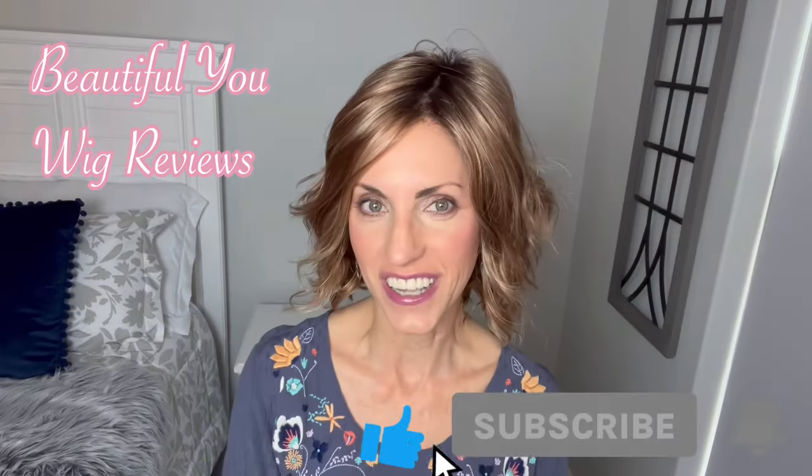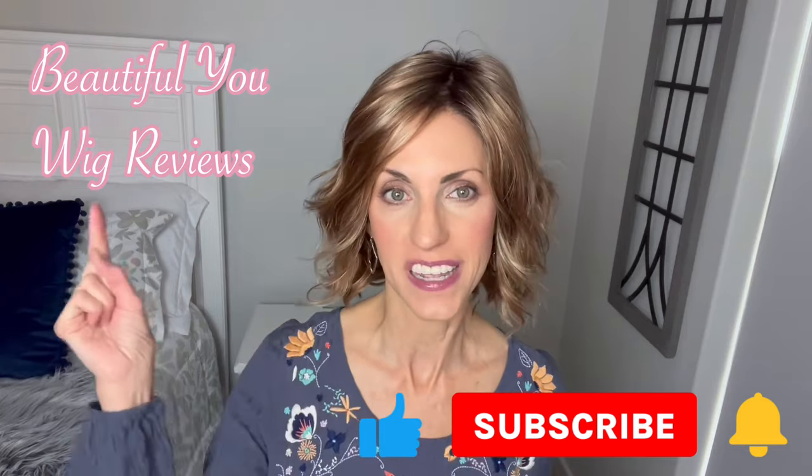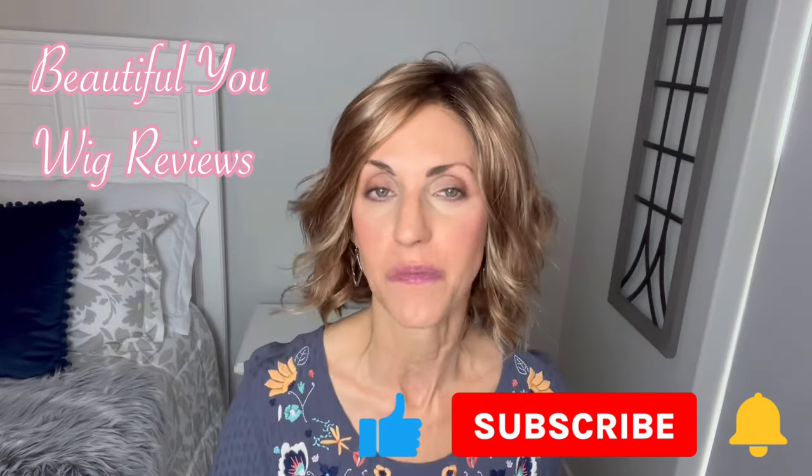Hello, welcome back to my channel. I'm so glad that you are here today. Just a quick reminder before I get started: don't forget to subscribe and hit that bell so that you never miss any of my wig-related content. Today I'm bringing you a wig review for Continental Wigs, which is a company located in the UK.